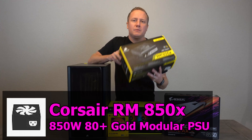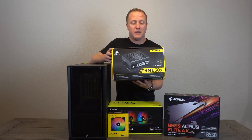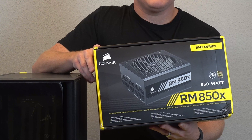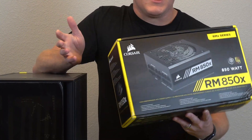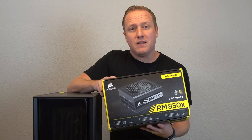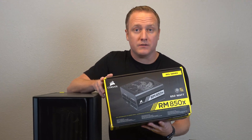For the power supply, we have a Corsair RM850X. A couple of key things here: it's 80 Plus Gold certified, fully modular, and most importantly 850 watts — enough headroom in our power budget to support some of those top-tier graphics cards.